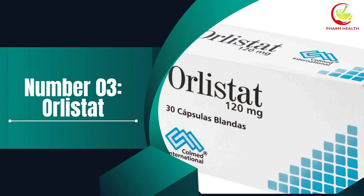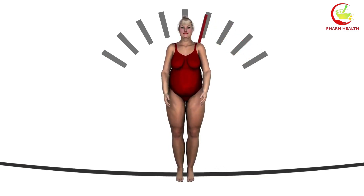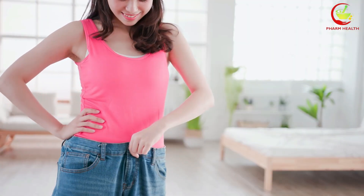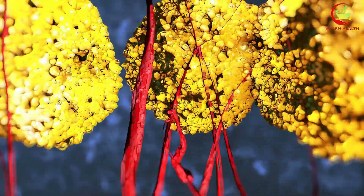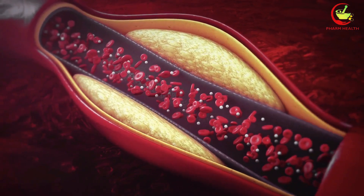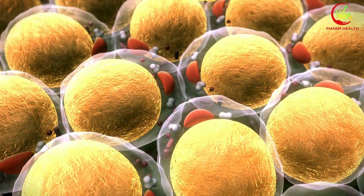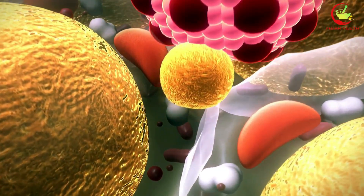Number 3: Orlistat. Orlistat, also called Xenical, is a popular weight loss medication designed to help individuals manage their weight by blocking the absorption of dietary fats in the intestine. This mechanism of action makes Orlistat effective for weight loss, but it also presents some challenges when it comes to the absorption of essential nutrients, particularly fat-soluble vitamins like vitamin D. Fat-soluble vitamins are nutrients that dissolve in fat and are stored in the body's fatty tissue and liver. These include vitamins A, D, and K. When Orlistat blocks the absorption of dietary fats, it also inadvertently reduces the absorption of these vitamins.